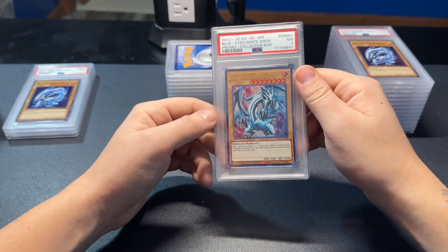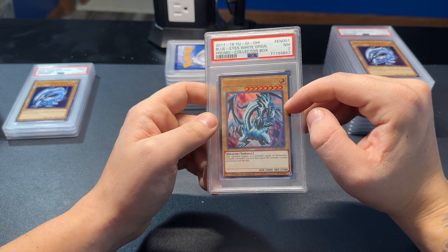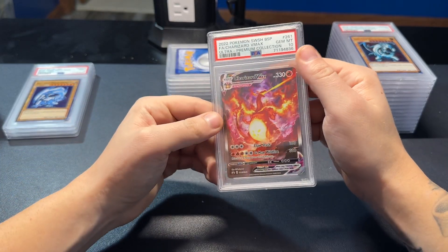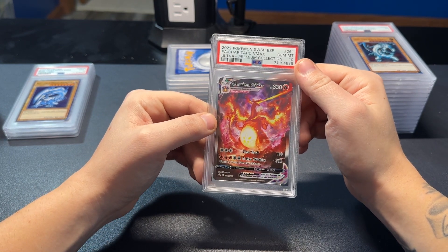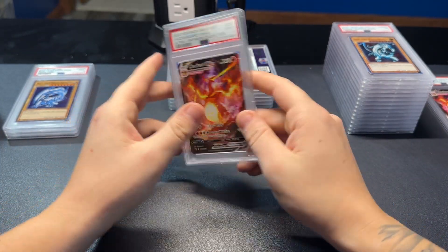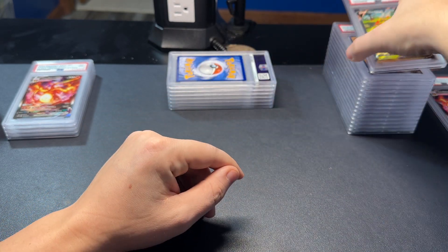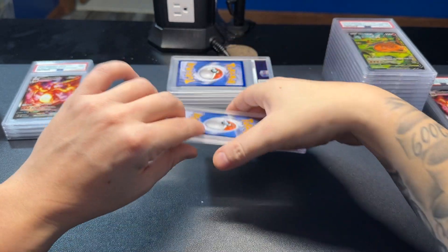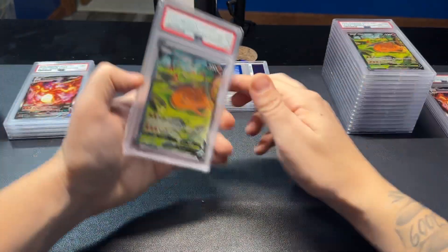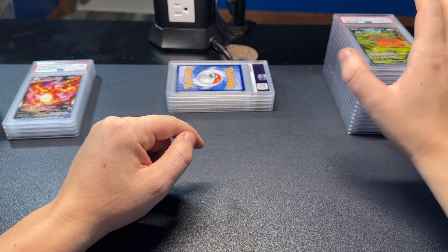I sent a bunch of these too — this is a different version than the one I've been talking about. I've got a PSA 10 variation that's a secret rare, but I sent some of these and this one apparently got a seven. The V-Max gets a PSA 10 — nice, that'll be on eBay. The V-Max gets a 9. The V gets an 8. Another V-Max 10 — not bad. Another V and an 8.